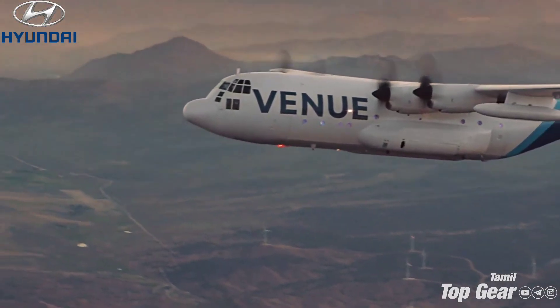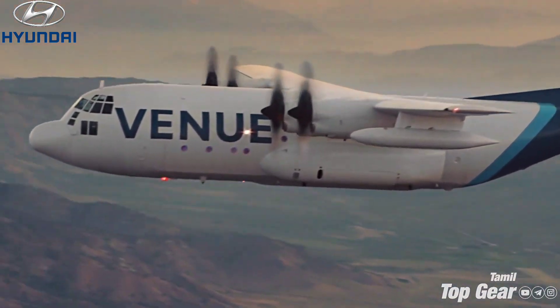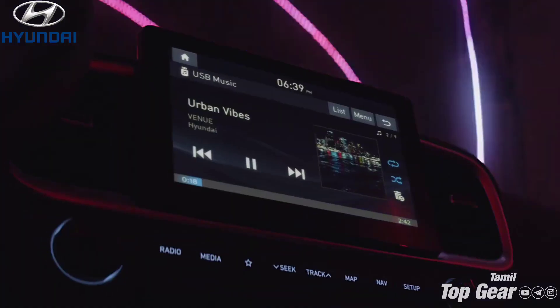In recent times, we have seen strong growth in the SUV segment in the industry. Hyundai is a best seller with the Hyundai Venue facelift. Now we will tell you about the exterior design.